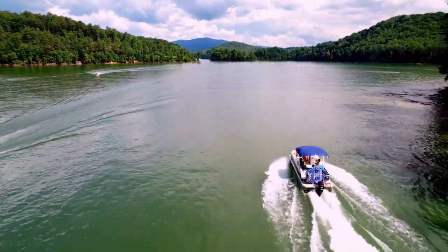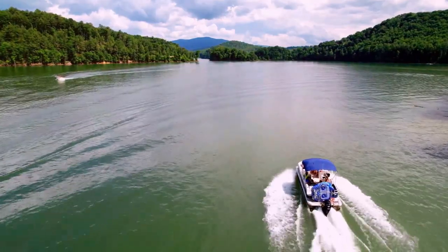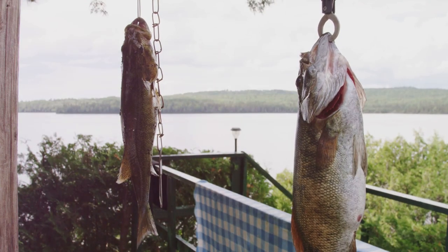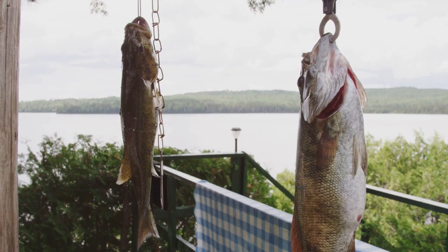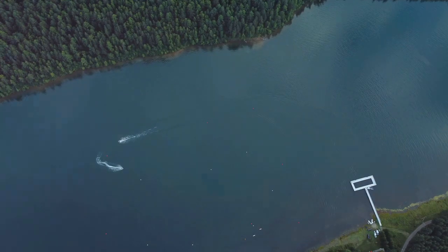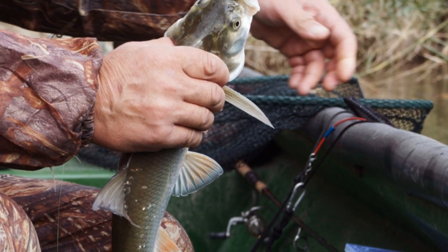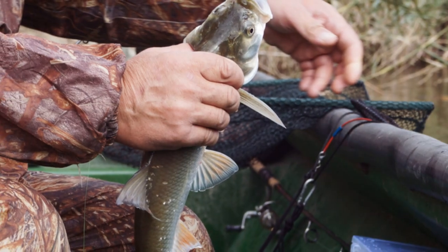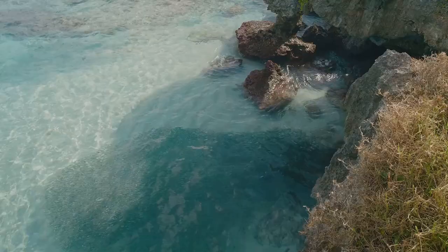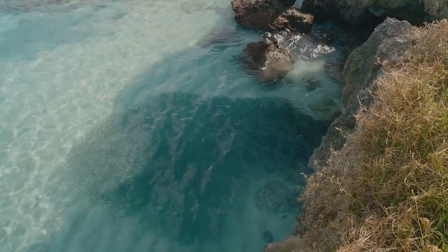Our journey now takes us to Pickwick Lake, a sprawling reservoir that straddles the border of Mississippi and Tennessee. This 43,100-acre impoundment is a legendary fishery, known for its abundance of bass, crappie, and of course, walleye. Pickwick's vastness can be both a blessing and a curse. The key is to focus on areas with a combination of deep water and current — look for drop-offs, ledges, and submerged humps near the main river channel, as these areas act like underwater highways for baitfish, and where you find baitfish, you'll find walleye.